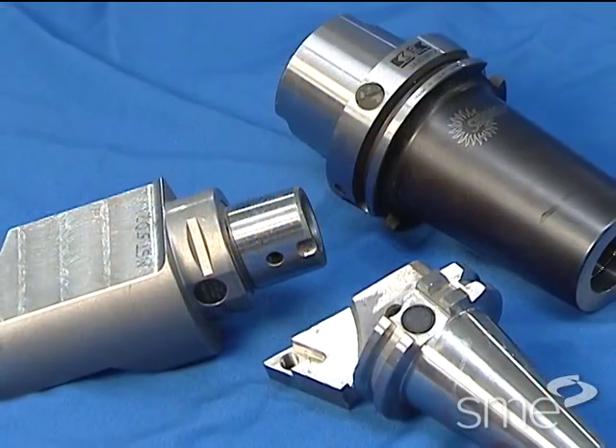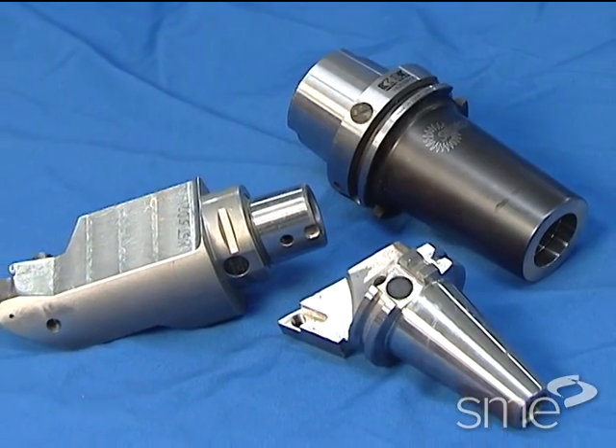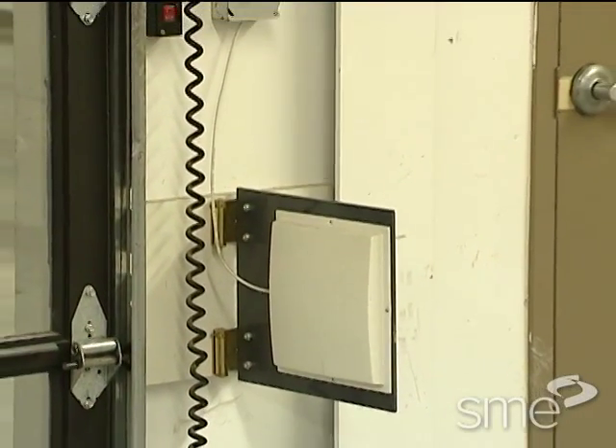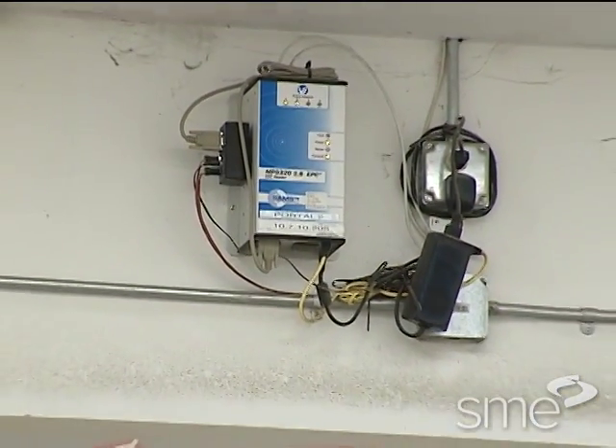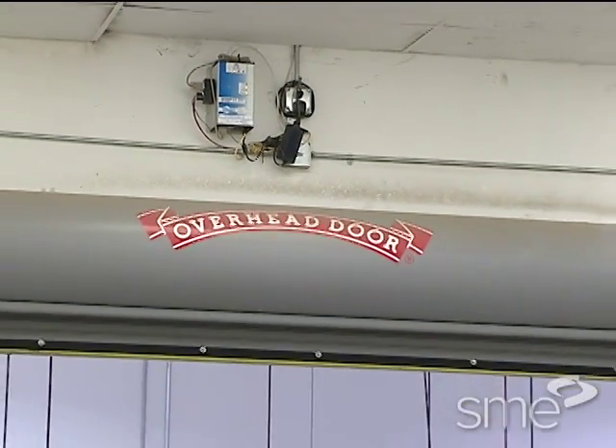The simplest RFID system or infrastructure has three major components: an RFID tag, an RFID reader, and a non-physical predefined protocol format for the information being transferred.